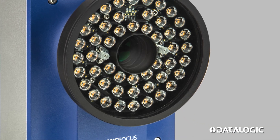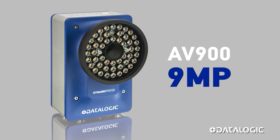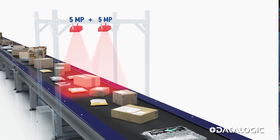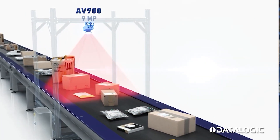Smart scanners, like the AV900, are changing that. It starts with having 9 megapixels of resolution — more than double the resolution of most scanners — and built-in technology that eliminates much of the ancillary equipment used with traditional devices.